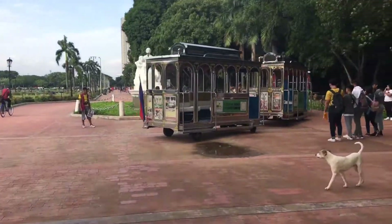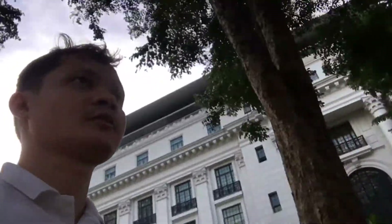The experience of visiting Rizal Park is amazing. And that concludes our episode for today. I'm Ryan. This is Around the City. See you next time.